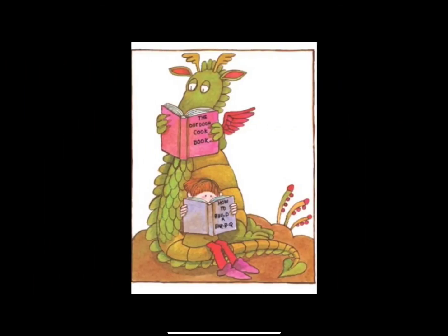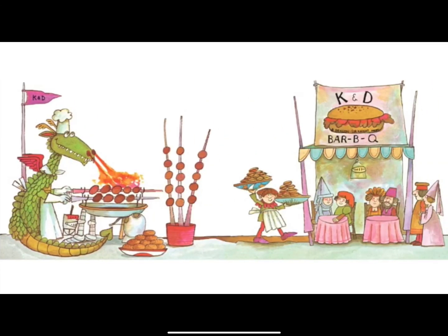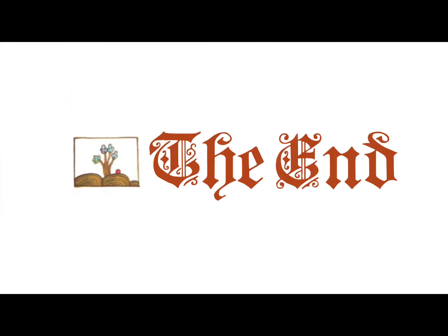The dragon read his book. The knight read his book. And together, they lived happily ever after as owners of the K&D Barbecue. The End.